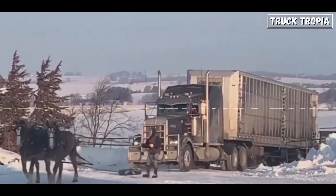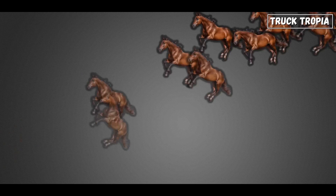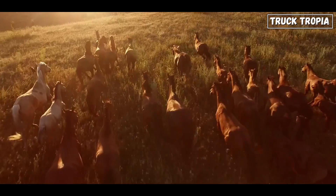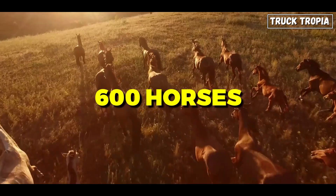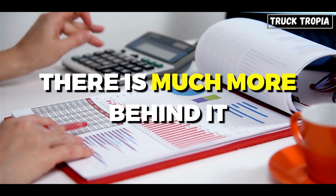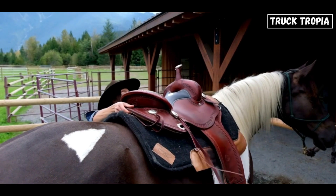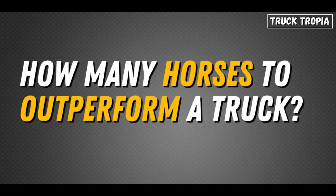Ever wondered just how many real horses it would take to outperform a modern semi-truck? You might think 600 horsepower must correspond to 600 horses, but that's not quite right, because there's much more behind it. So saddle up and let's explore the math and muscle behind this intriguing question.